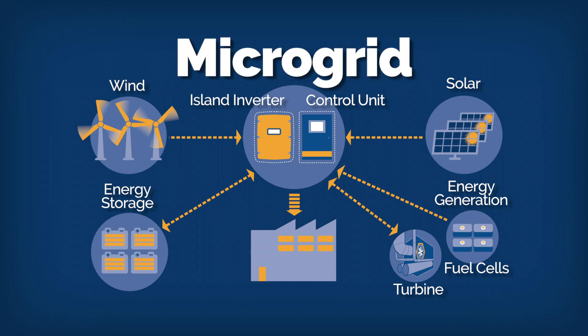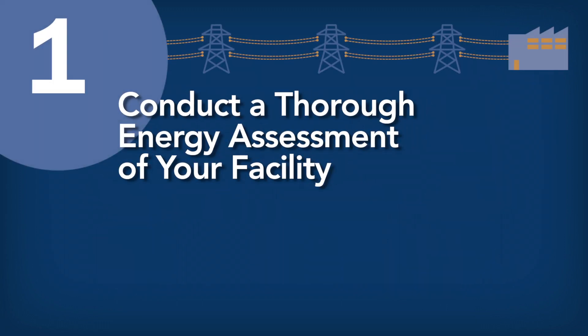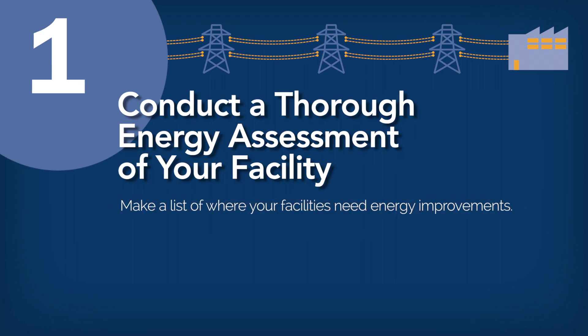Now that you know what components are needed to implement a distributed energy system for your facility, it's time to take a closer look at how to make this a reality. Here are some steps you'll want to take. Step 1: Conduct a thorough energy assessment of your facility. Make a list of where your facilities need energy improvements, such as increased reliability, lower emissions, or reducing peak demand charges.